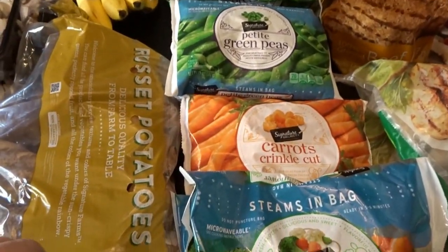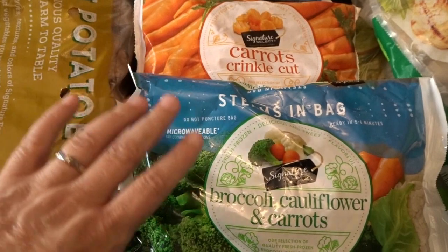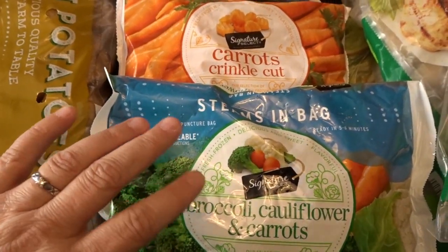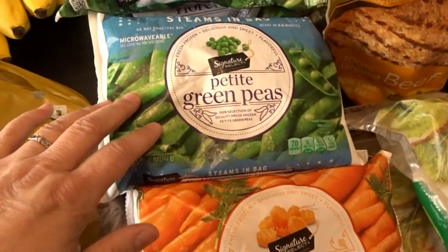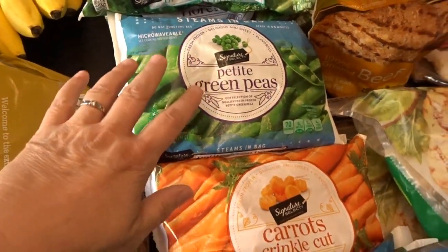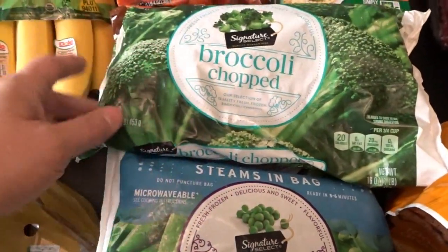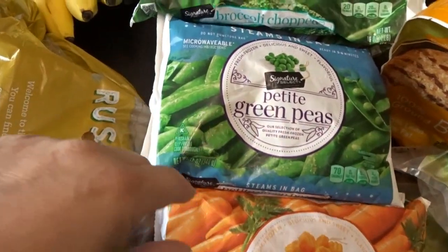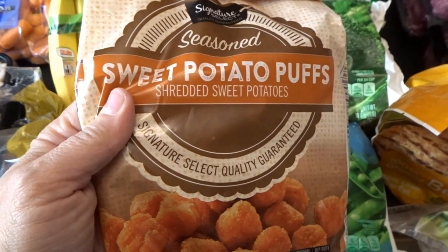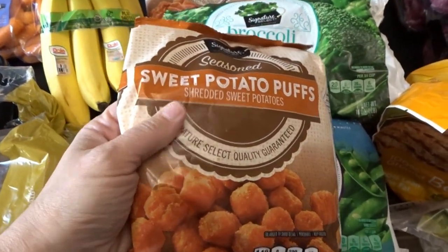For our frozen veggies, I picked up a broccoli, cauliflower, and carrot blend, some crinkle cut carrots, and green peas — those will go in a green pea salad I'm making for Labor Day weekend. I bought about three of each of these, with the exception of the peas where I got four. I also got two bags of these delicious sweet potato puffs — I occasionally love to have those as a side dish.